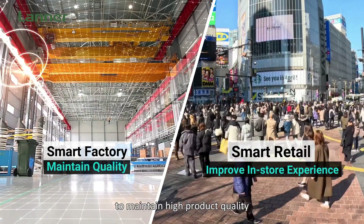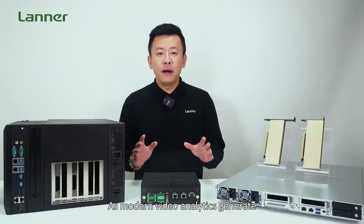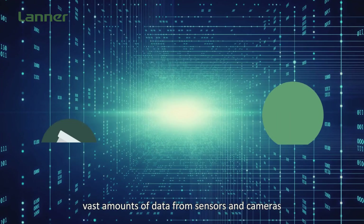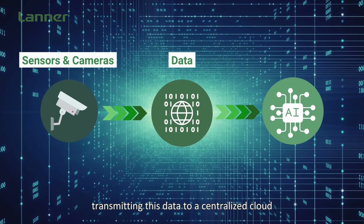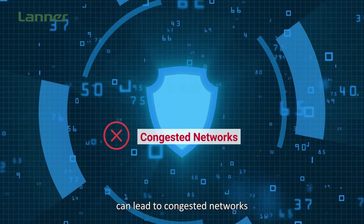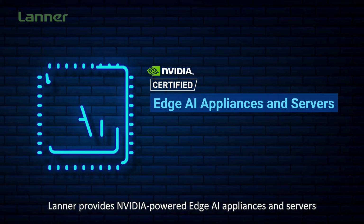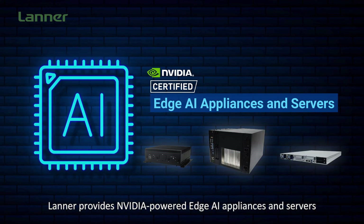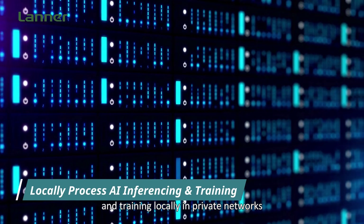AI-powered computer vision helps maintain product quality and improve customer in-store experience. As modern video analytics generate vast amounts of data from sensors and cameras, transmitting this data to a centralized cloud for AI training and inferencing can lead to congested networks and potential data security risks.